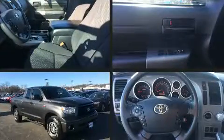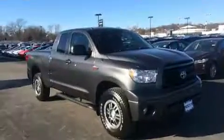You can expect a lot from the 2012 Toyota Tundra. It features four-wheel drive capabilities, a durable automatic transmission, and a powerful eight-cylinder engine.